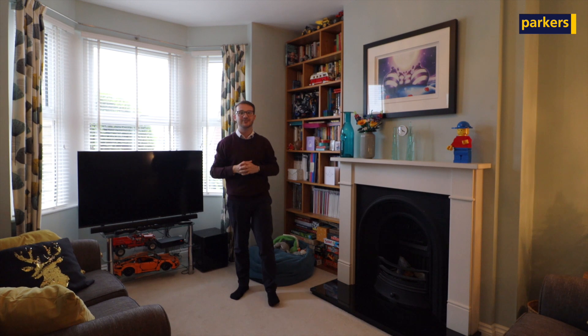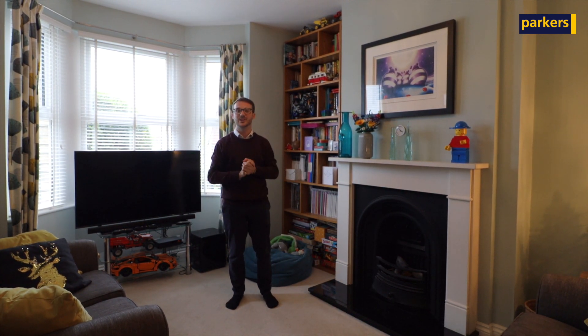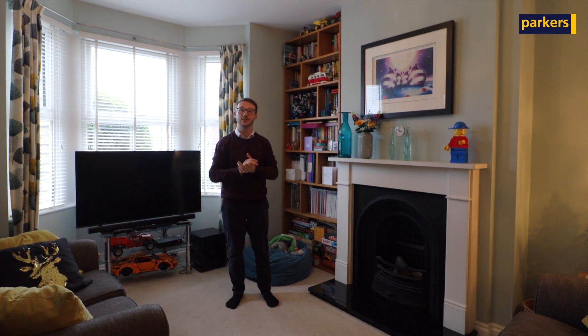If you join me here in the living room, there is a bay-fronted window which lets in an abundance of natural light. You've also got a feature fireplace here, which is a really cool added feature.